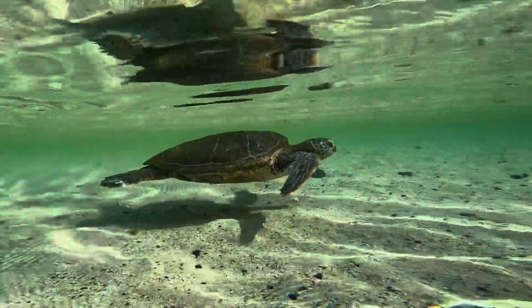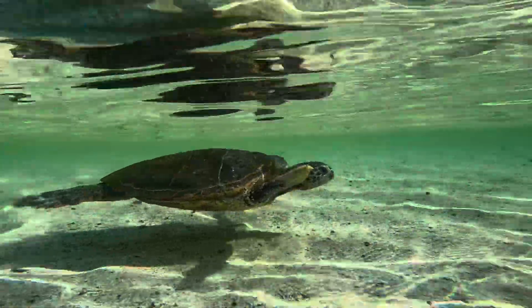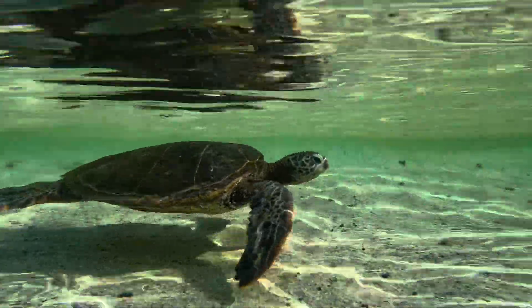At this point I decided I'm just gonna let her go. She's headed out to deeper water and I still wanted to see if I could find one of those stingrays.